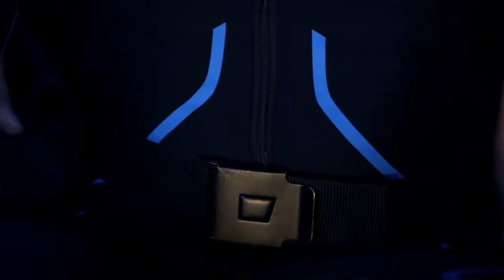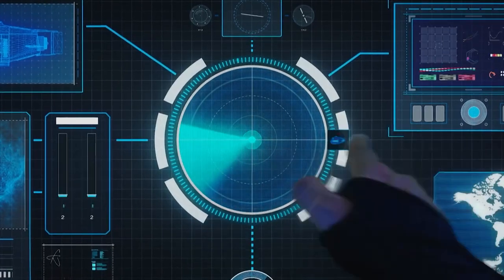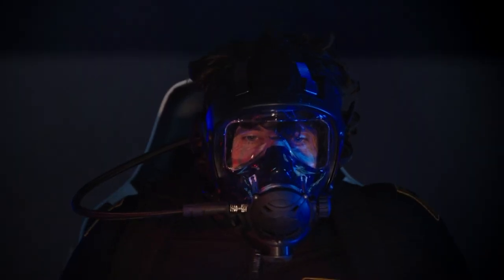Opening guide chamber. Mask check. Prepare for launch. Eject!